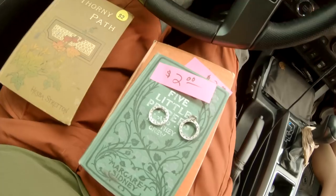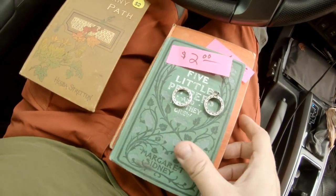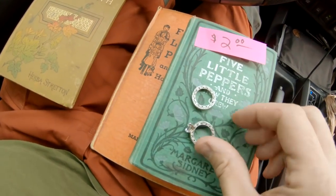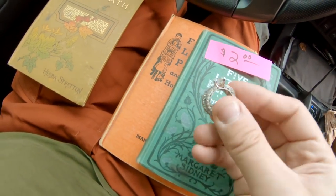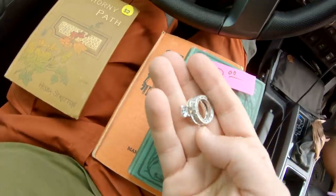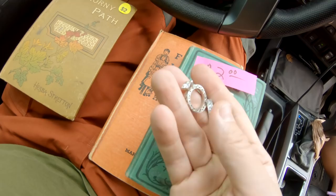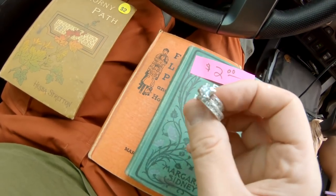All right, second garage sale and I got three books — three vintage books — and for four dollars I got this 925 silver ring. It weighs probably a quarter ounce, so totally worth four bucks.